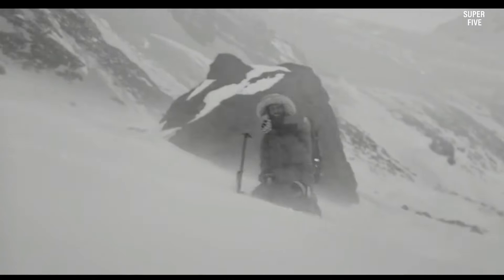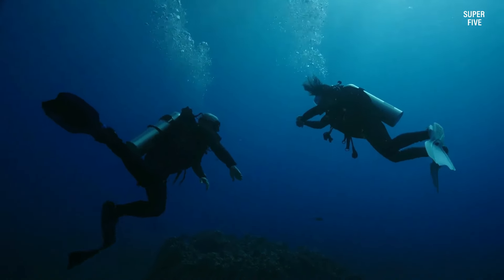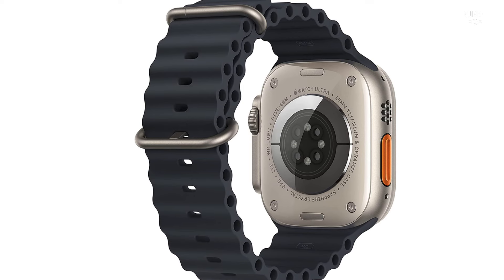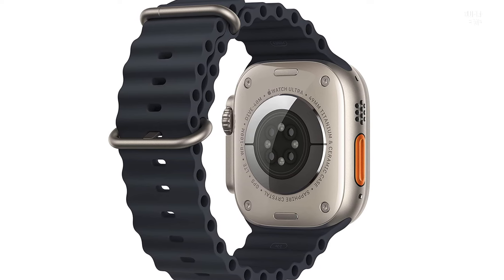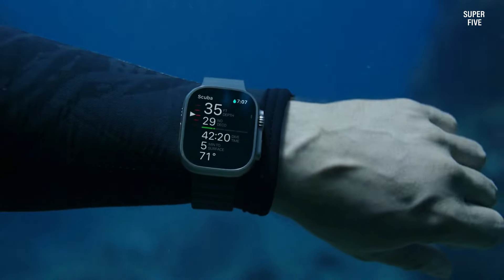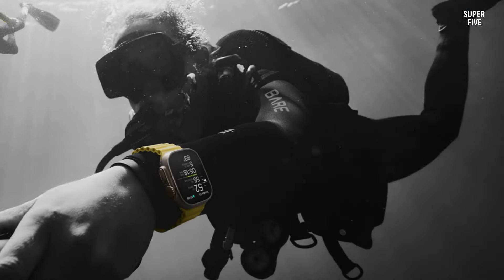The ECG in the Apple Watch Ultra can detect irregular atrial fibrillation, and it also allows you to share your ECG report with your doctor or family as a PDF. Skin temperature monitoring is currently focused on females, as it tracks ovulation and menstrual cycles. This Apple Watch also has fall detection and car crash detection features.